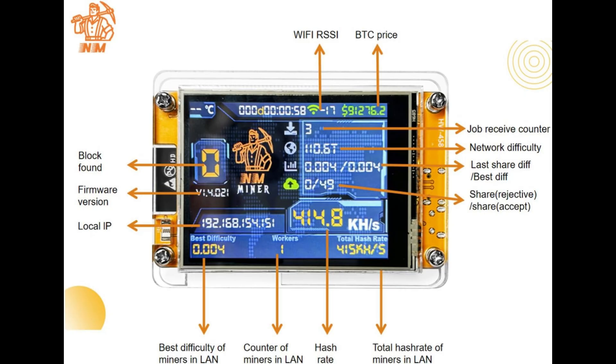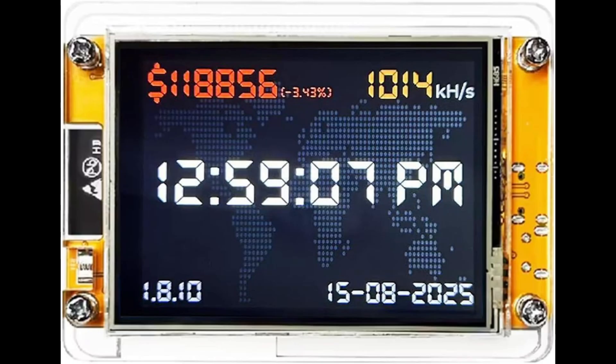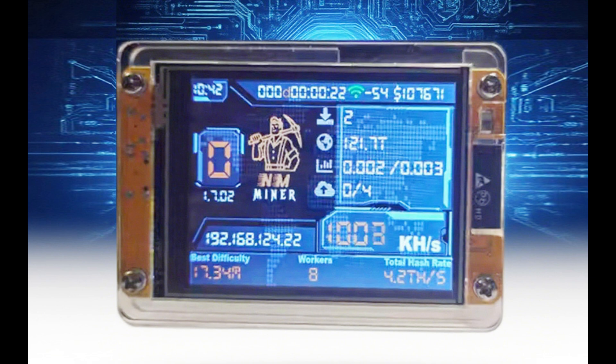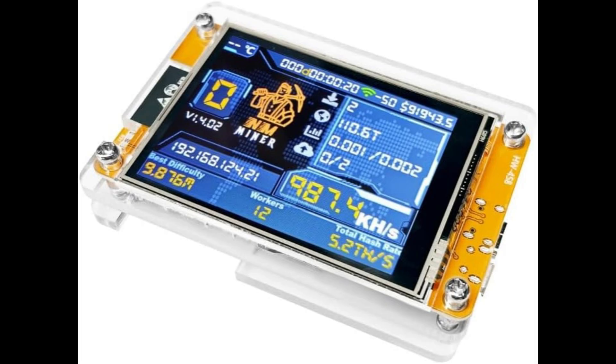With a hash rate of 1010 H/s, it's ultra low power and super quiet, making it perfect for hobbyists, crypto enthusiasts, or anyone curious about the mining process without investing in massive ASIC rigs. The built-in display is a standout feature, showing mining performance, connectivity, and wallet info at a glance.